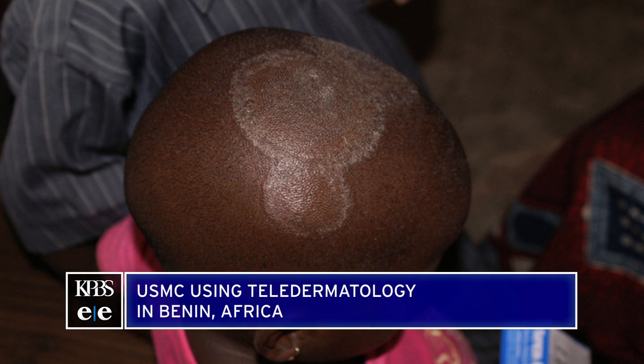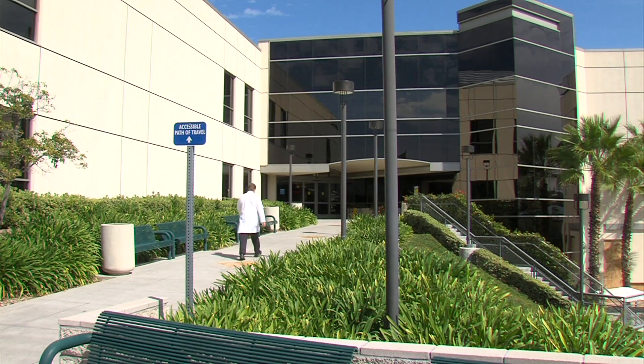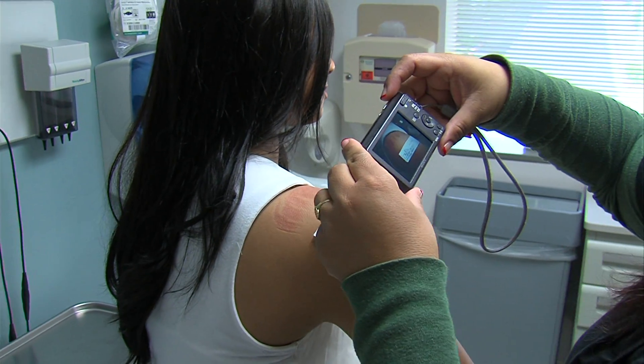Teledermatology was introduced about 20 years ago. It was originally designed as a way to provide dermatology screenings for people who lived in rural areas far away from specialists. Today it's used in both urban and rural settings. Kaiser has the nation's most robust program.